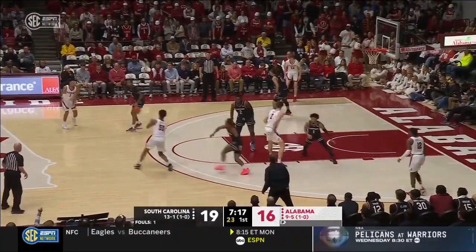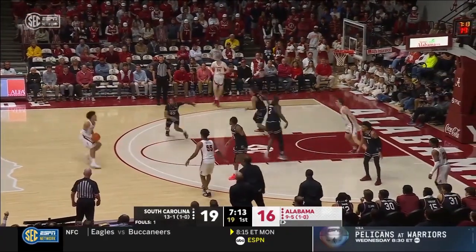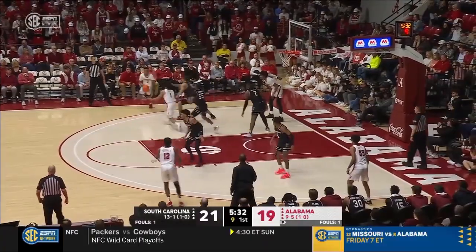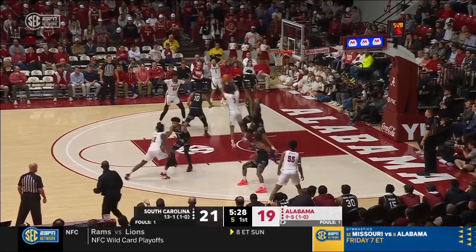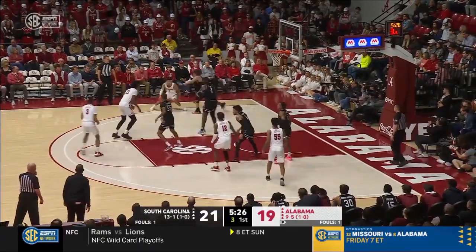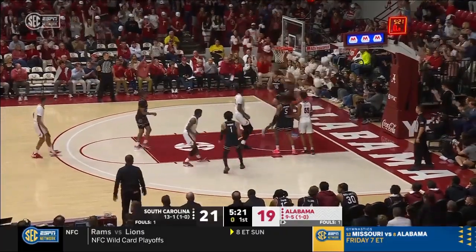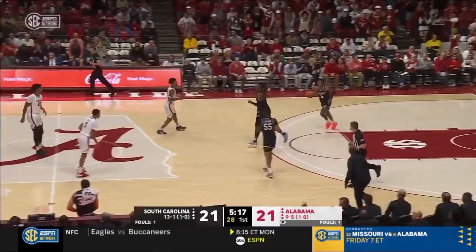Milk the shot clock, and Alabama not able to get the stop. 19-16, Gamecocks with the lead. Estrada on the wing to Sears — three for the Tide, bottom. Mack working his way down, the lefty gives it off to Griffin. Seven on the shot clock as Griffin gets in the paint, fires a pass into the corner to Sears. Three seconds, two, one — the follow-way jumper, nothing but the bottom of the net as the shot clock expires.